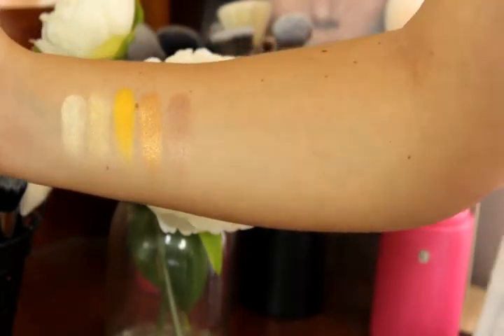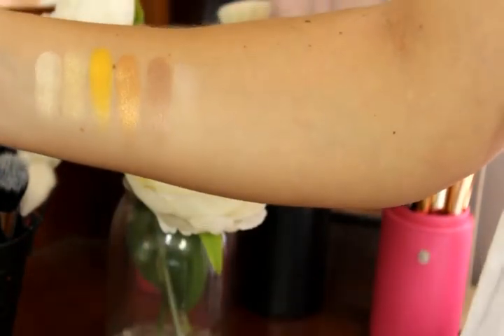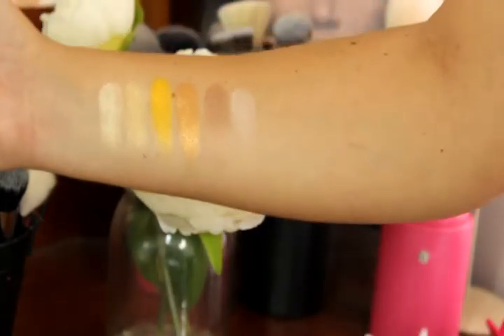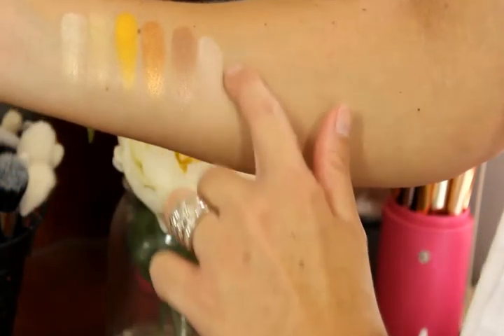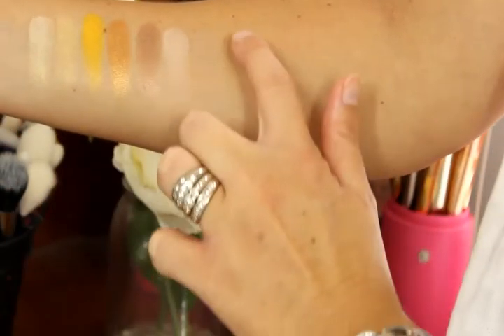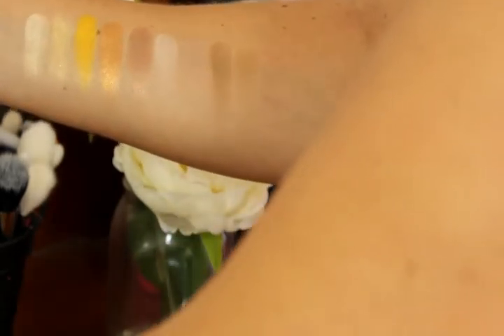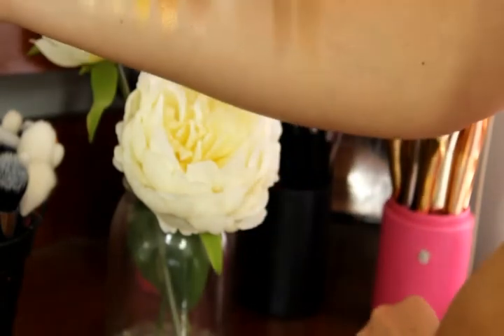Onto the row of matte shades: we've got Travel Inspired, a matte cream shade great all over the lid as a transition shade. Then Joy in a Box, a light matte brown. Next is a mid-tone brown called Conched. Then a slightly cooler-toned brown that's just a touch lighter than Conched, called Question of Taste. And the last shade in the palette is a super dark brown called Last Bite.